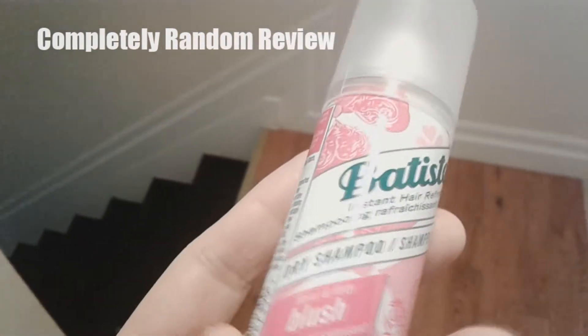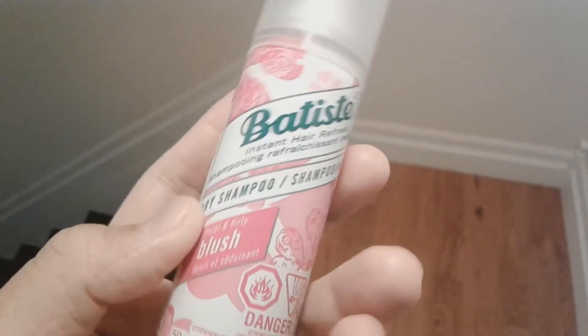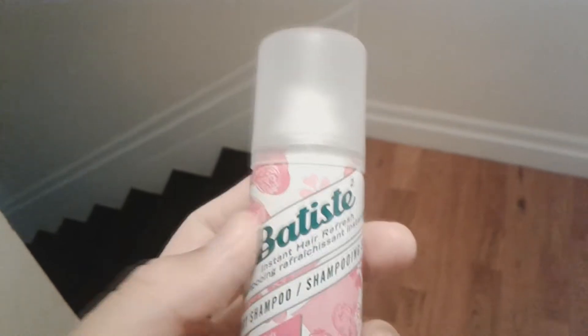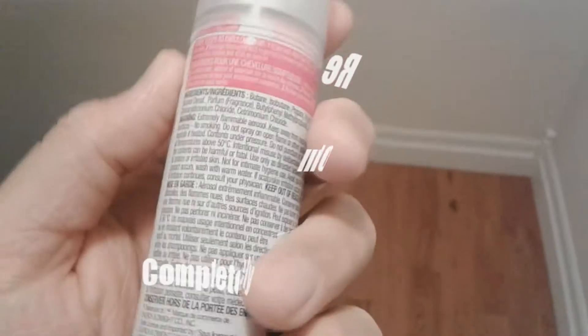She says it kind of got rid of the cooking smell from her hair, it made her hair feel fresh and soft, and it smells nice. So basically it kind of works — you just spray it in your hair, go about your day, and then comb your hair.